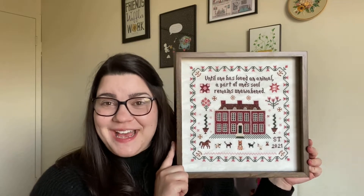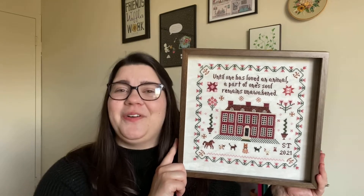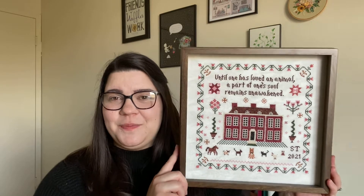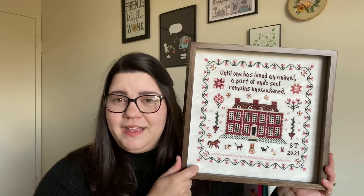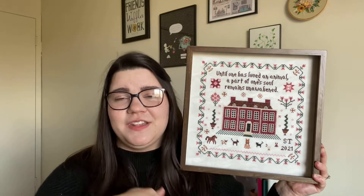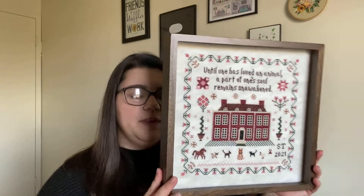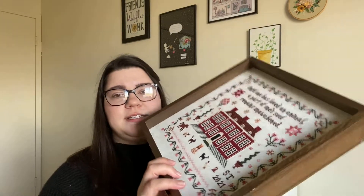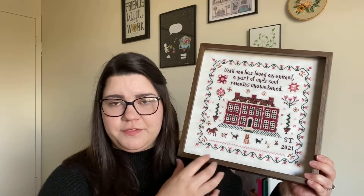My last FFO for this week is Chester's Place by The Whistle Stop Stitcher. I showed this finish in my last video and then was able to find a frame for it. This is stitched on 32 count vintage smoky white linen, and I used my own thread conversion for most of it — mostly Sulky threads. I'll list my conversion in the description box below. I found this frame from Joann's — it's a 12 by 12 frame, and I think it fits the piece really nicely. My only nitpick is that this frame is slanted inward.